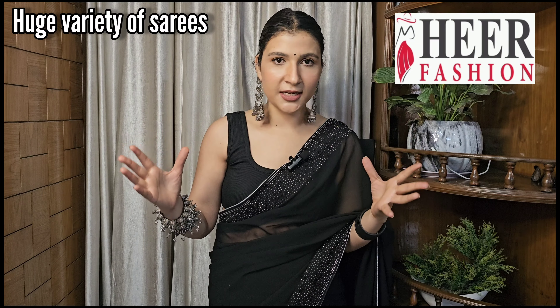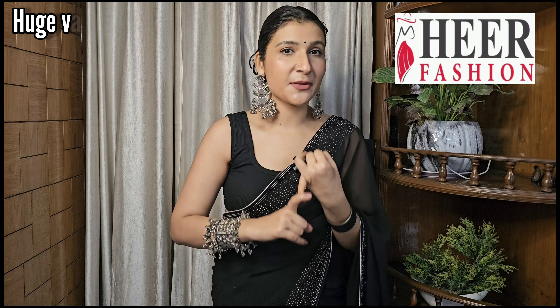I received a lot of sarees from Heer Fashion. On their website there is a huge variety of sarees — if you have any taste, you will not be disappointed. They have sarees from silk to cotton, linen, handwork sarees, ikkat print sarees, bandhani sarees, patli sarees, patola sarees, and so much more.